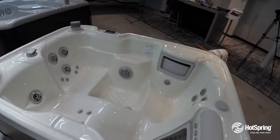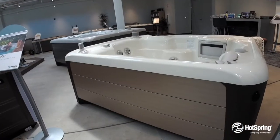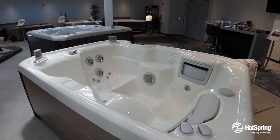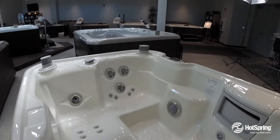It's perfect for two to three people, and on the outside, just beautiful styling. It's packed with ultimate energy efficiency features, from insulation to pumps and other systems.